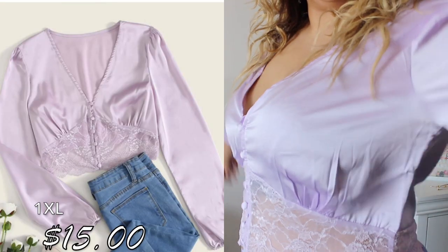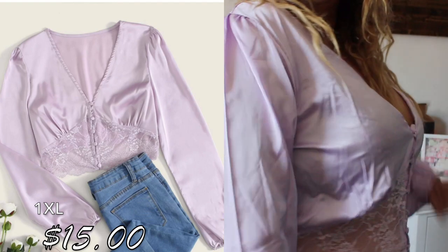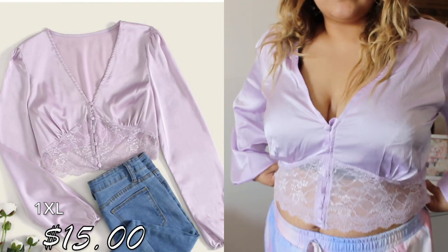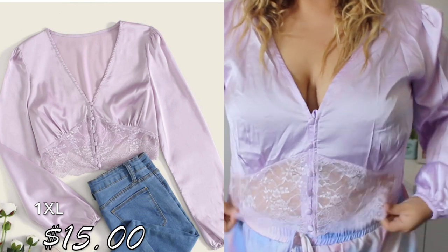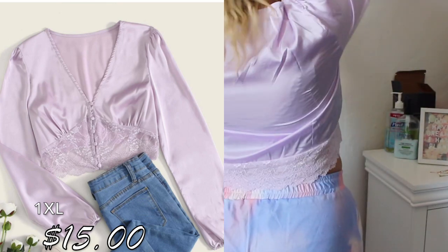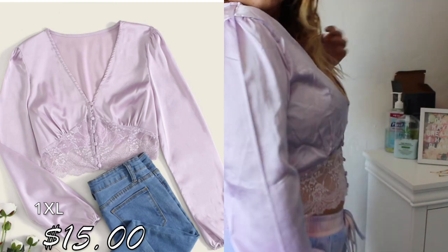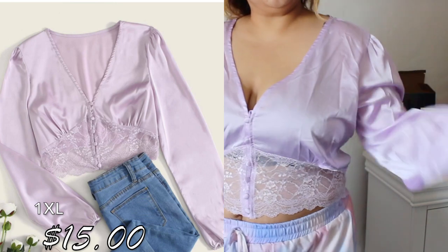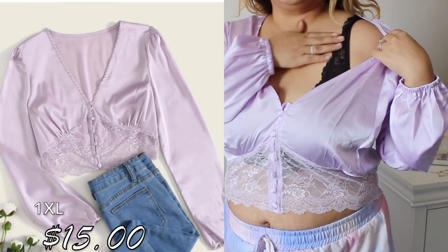This is my first Shein haul. We're starting with this blouse I'm wearing right now — it's a lavender color, very silky. The sizing is pretty good; it's a size 1XL, which I got for everything. I liked it because of the lace in the front. It is a crop top, so I would have to wear it with some high-waisted jeans. I'm wearing a black bralette underneath so it goes well with all the dresses.